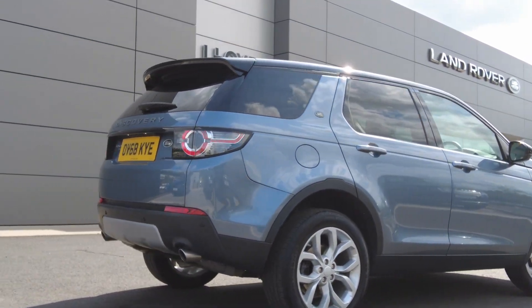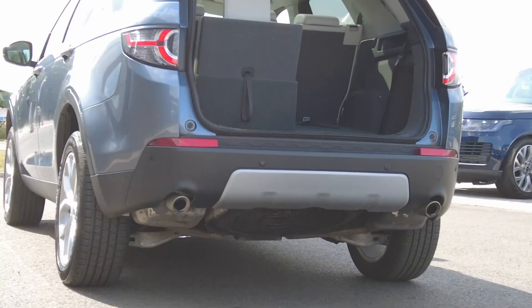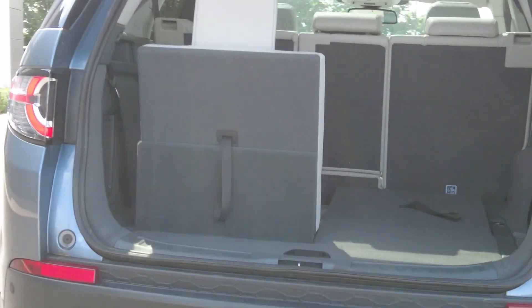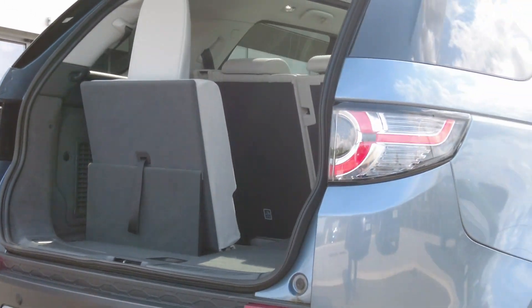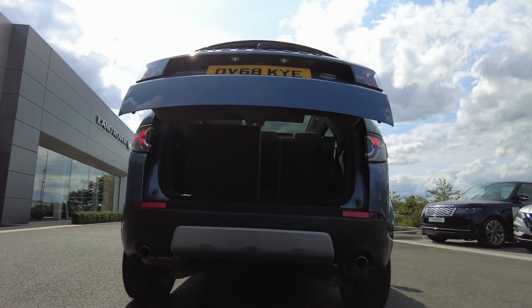Some of the fantastic features available in the car include keyless entry, privacy glass on the rear, front and rear parking sensors and the rear parking camera. This car is also a 7-seat configuration, so a fantastic amount of space inside the car for all the family. The power-assisted tailgate on the back assists ease of access.